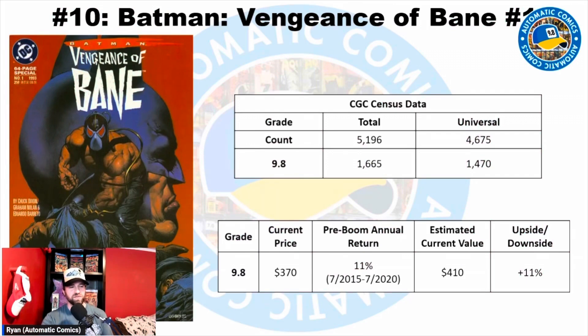Here's the standard information I provide on screen: we've got some basic CGC census data, the most common grade, the total number of copies on census, and the total universal copies — that means blue labels, books that haven't had a signature or restoration. Then the total number of copies in that grade and the total number of universal copies in that grade. On the bottom, I have some pricing information — the current price for what the book is going for today in that grade.